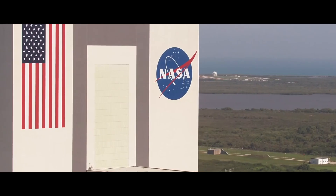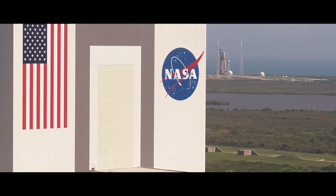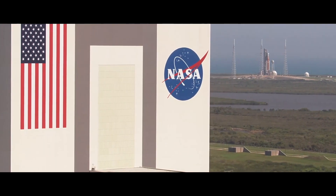Each of the four main engines can generate another 375,000 pounds of thrust. These here have flown — they have shuttle heritage, they've actually flown. We did upgrades on these with new electronics boxes, controllers as we call them.